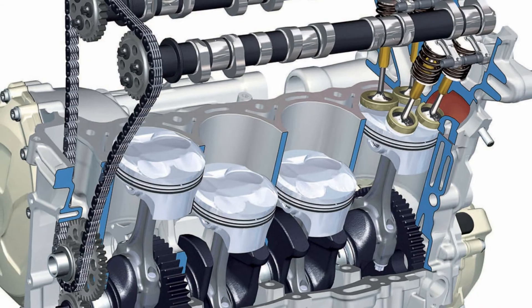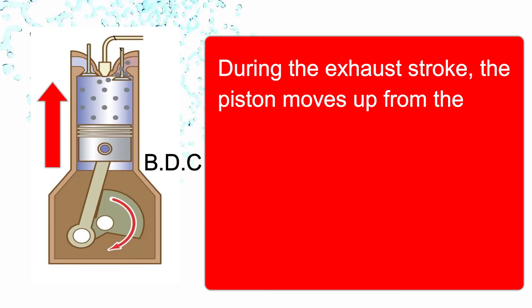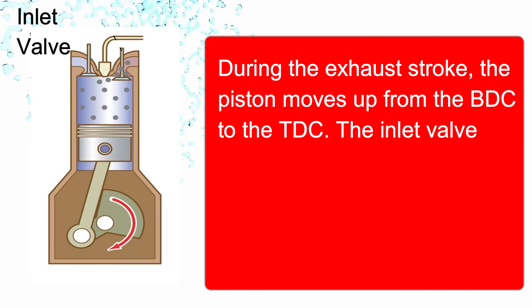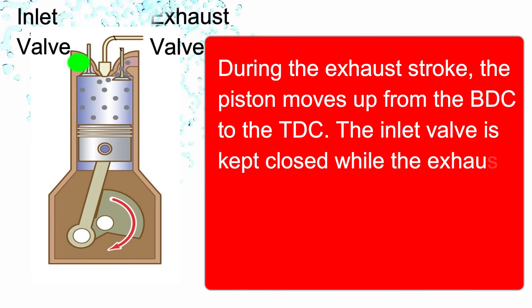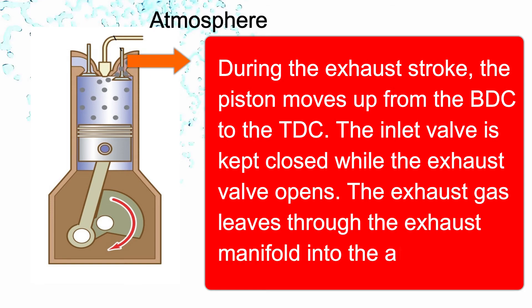The last stroke is the exhaust stroke. During the exhaust stroke, the piston moves up from BDC to TDC. The inlet valve is kept closed while the exhaust valve opens, and the exhaust gas leaves through the exhaust manifold into the atmosphere.